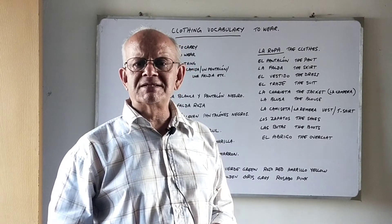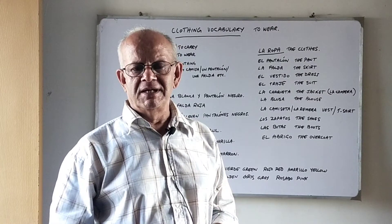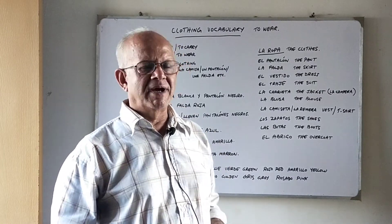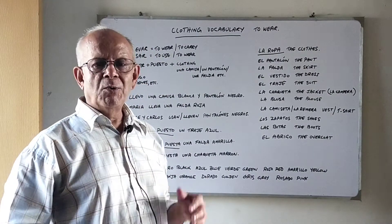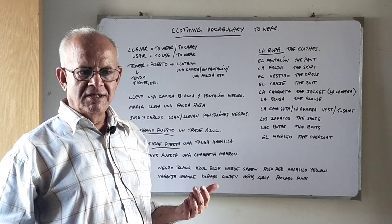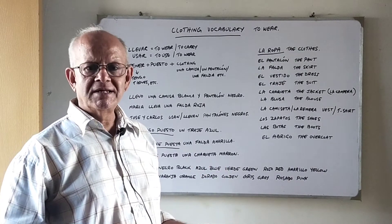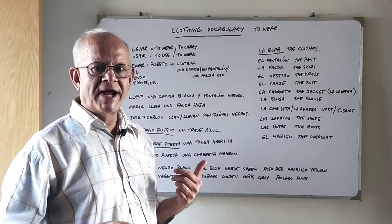I request you please subscribe to my channel and keep learning Spanish with me. First, which verbs can we use to express 'to wear' in Spanish? There is more than one way in Spanish in which we can express 'to wear'.